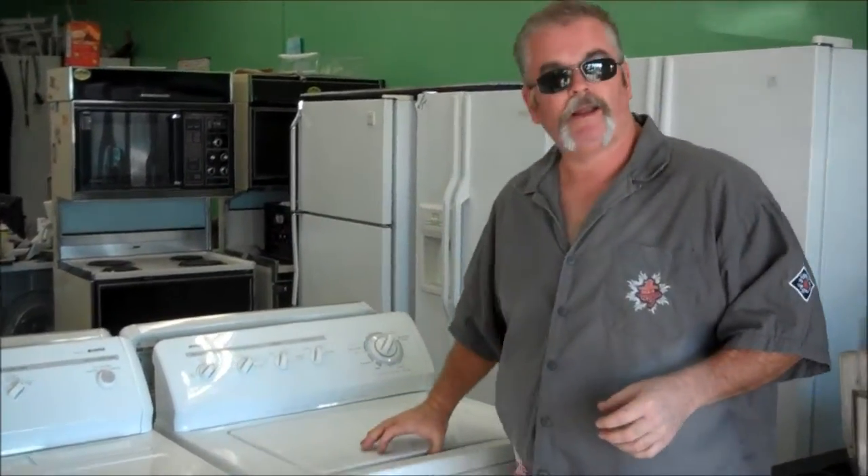We have these here right now at US Appliance — 138 South State Street in Hemet, California. Our phone number is 951-765-0010. Thanks for listening.